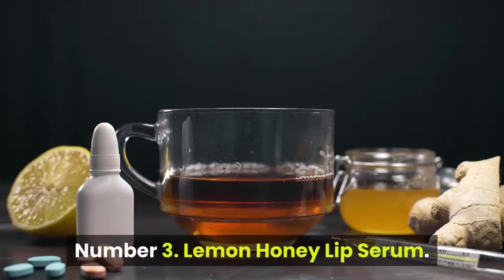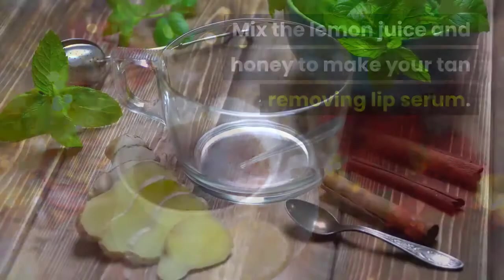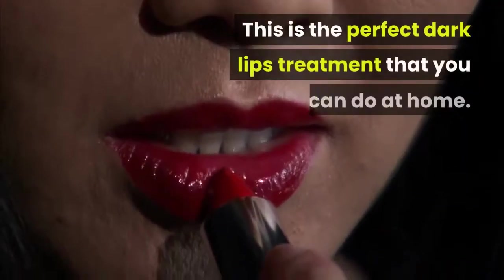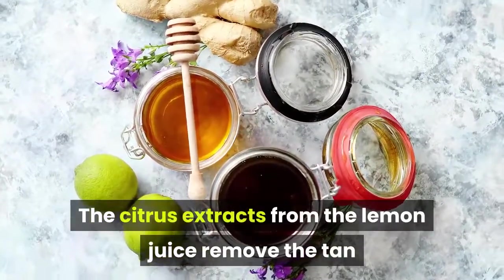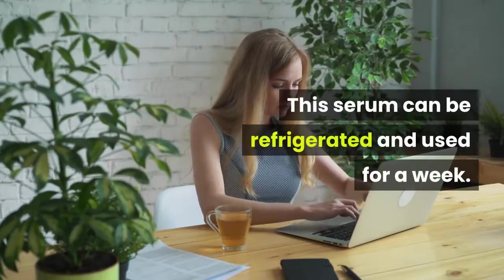Number 3: Lemon Honey Lip Serum. Mix the lemon juice and honey to make your tan-removing lip serum. Coat your lips with this serum and leave for an hour before wiping off with a soft, wet cloth. This is the perfect dark lips treatment you can do at home. The citrus extracts from the lemon juice remove the tan and honey nourishes the lips to make them pink. This serum can be refrigerated and used for a week.